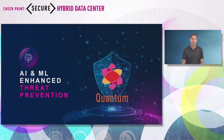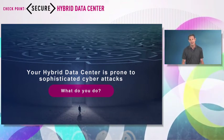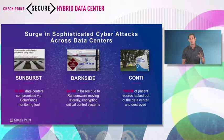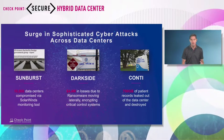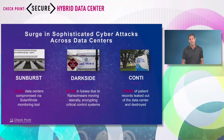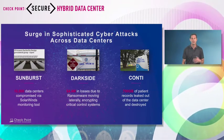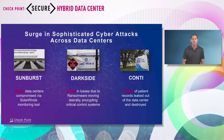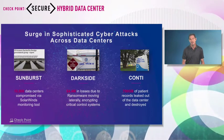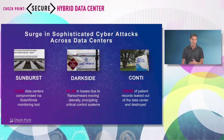Let's start with AI and machine learning. Maya did a great job talking about different types of attacks we see in the data center. I'll mention some attacks she may not have covered. Everyone knows about Sunburst and supply chain attacks. Two other examples: DarkSide, where hackers used ransomware techniques to target critical control systems, spreading from one system to another with a huge customer impact. And Conti — an attack that stole 700 gigabytes of patient data from a data center.